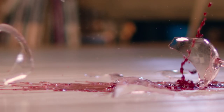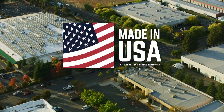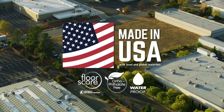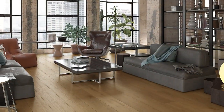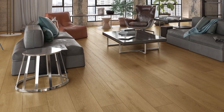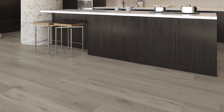Best of all, Gemcore Stone Composite Max is made in the USA, so you can be sure it's built to last and made to the highest standards with a lifetime residential warranty. In addition, Gemcore Stone Composite Max's wide planks come with more individual board patterns than our competitors, which means a more natural, flowing floor design.